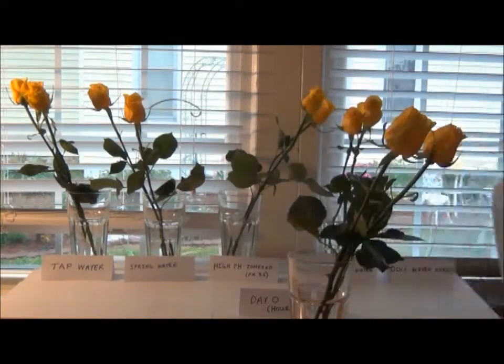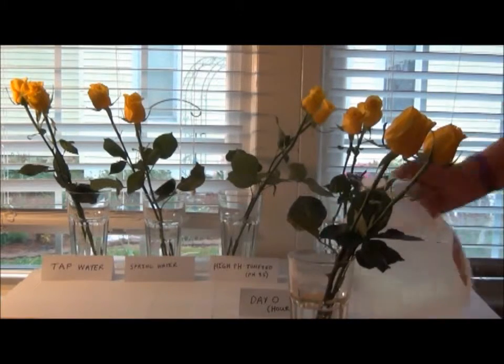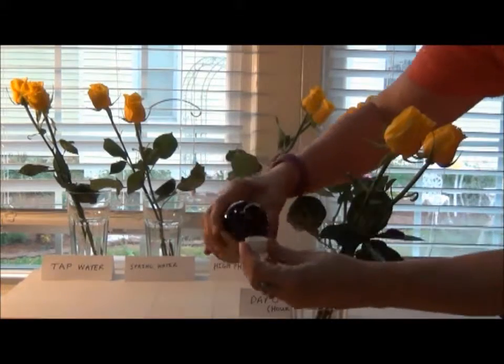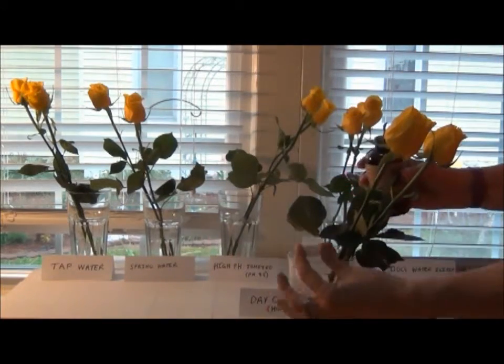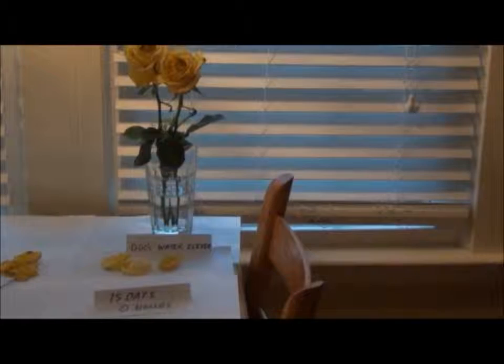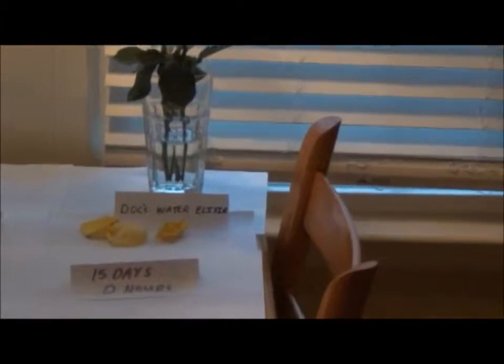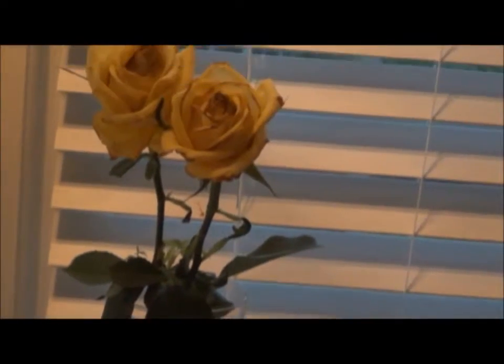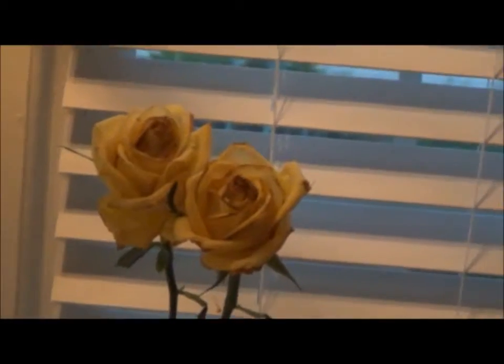We're going to compare all of these to see how long each of them lasts. All of the waters are being changed twice daily, and there's no other plant food added. We're using the DOX water elixir, which is made with distilled water and then one capful of the water elixir to activate it.